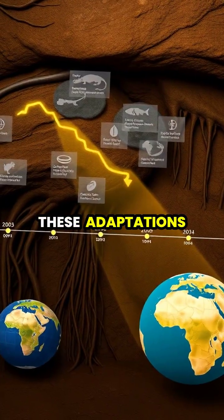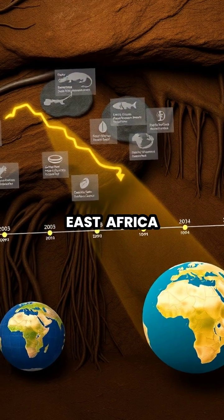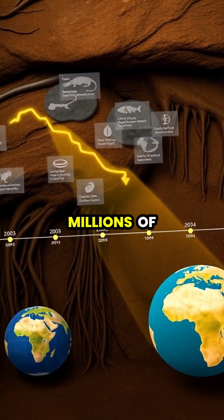Scientists believe these adaptations evolved due to their subterranean lifestyle in the oxygen-poor tunnels of East Africa, where they've lived for millions of years.